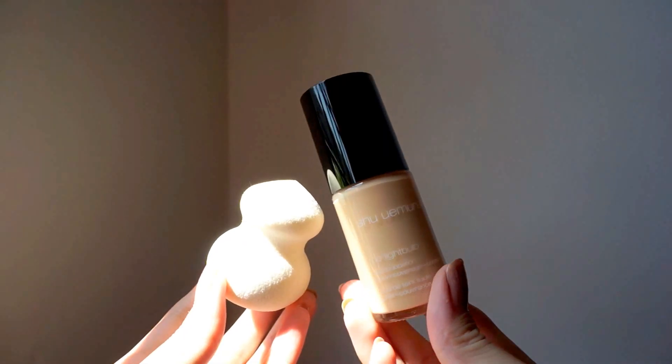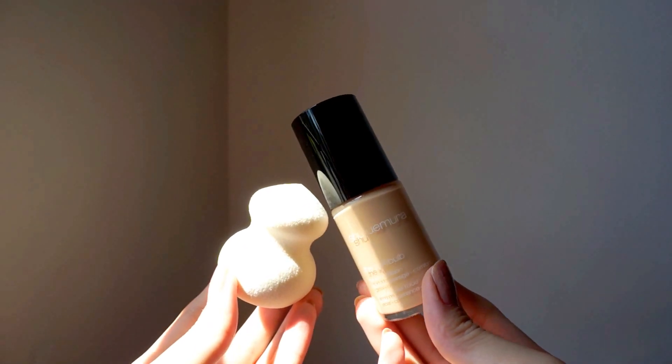I'll start with the products I got from Shu Uemura. I recently did a shoot with them and they were kind enough to let me pick out some products. The first one is the Shu Uemura Light Bulb Fluid Foundation. It comes with this really adorable sponge which reminds me of the Beauty Blender, but you're supposed to use it dry. I actually tried this before during the shoot — they used it on me and it looks very dewy. I can't wait to try it out myself.